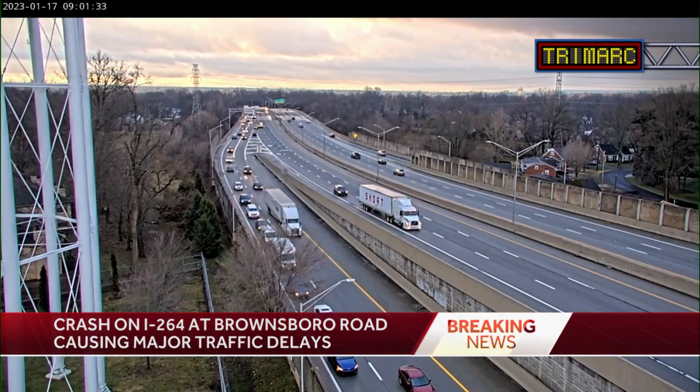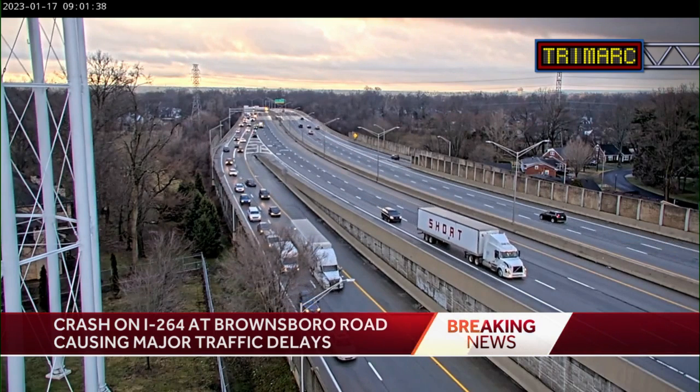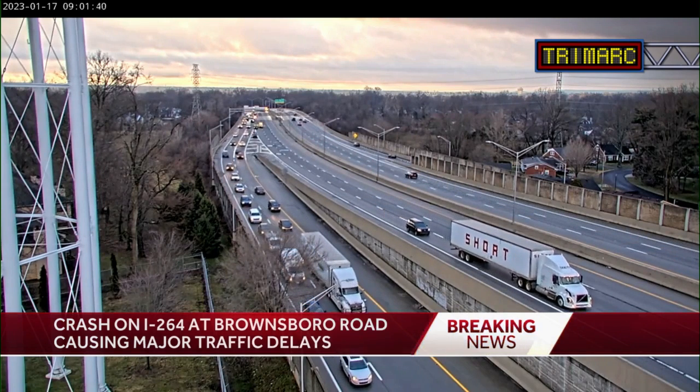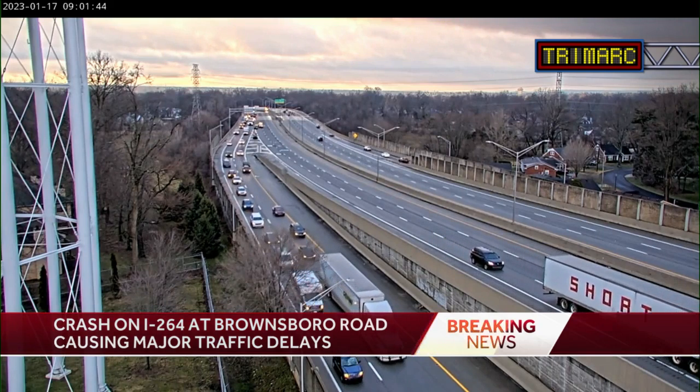We're also seeing additional backups. This is a live perspective on the left-hand side of your screen — that's the traffic on the Watterson that's heading eastbound or diverting onto Westport Road. So now we're seeing some backups on Westport Road, as well as on 42.